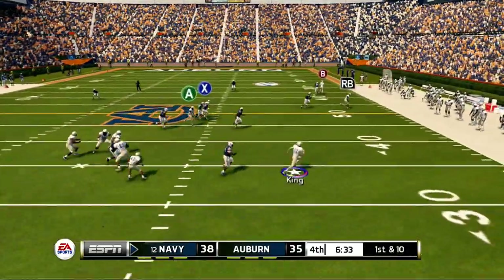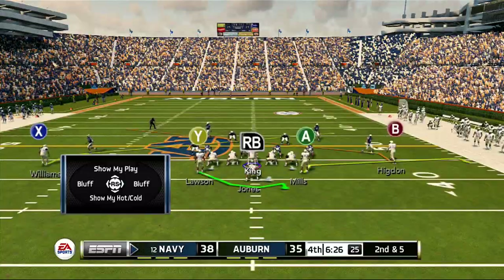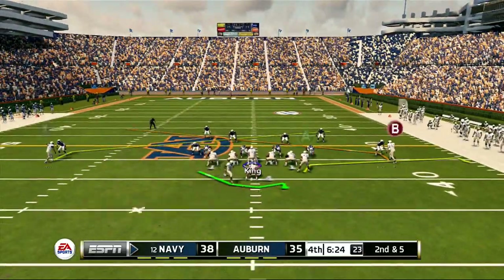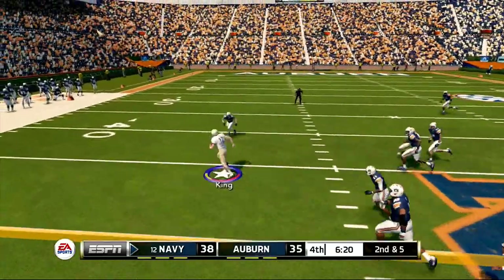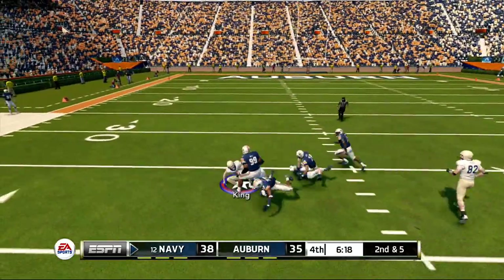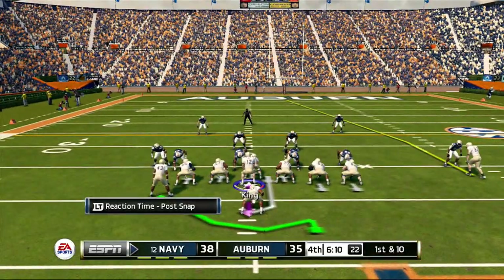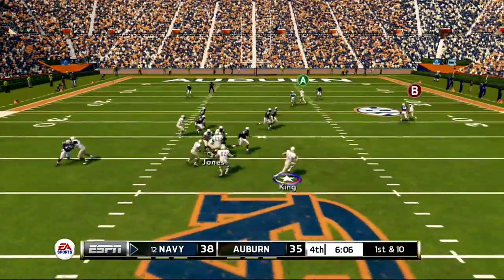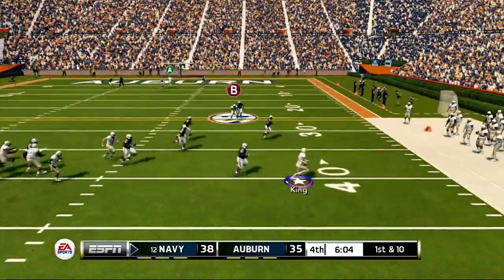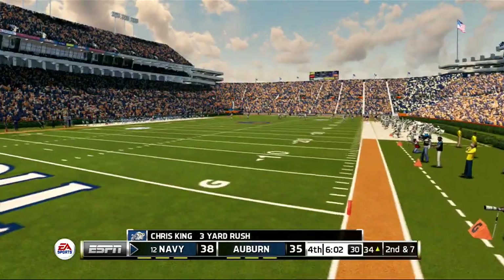Now he's scrambling, he's under pressure. He's got the corner — now he tries to buy some time and he's going to improvise. That's a great tackle. He's on the run, under heavy pressure. Got the corner, he steps out around the 34-yard line.